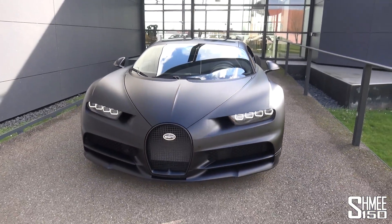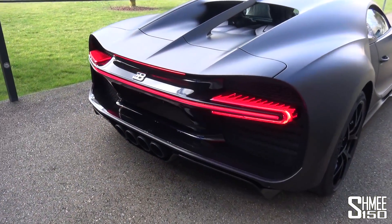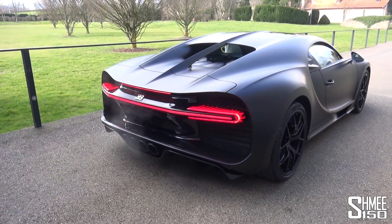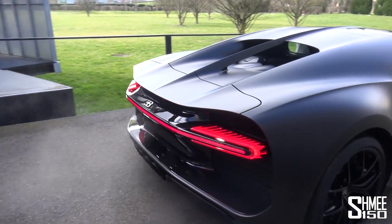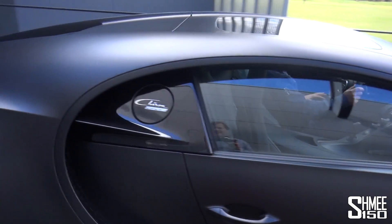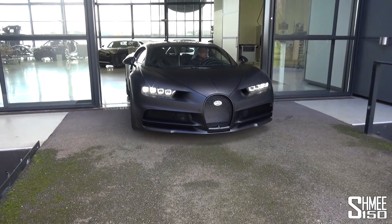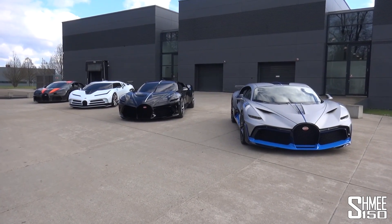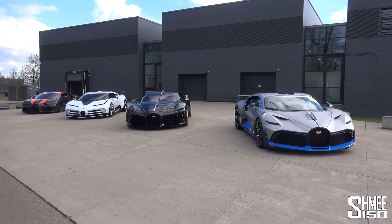We're here also to check out this incredible lineup, so let's head over and go through this lineup of Bugattis that has never been seen before in more detail. This car is being taken back in with a thunderous sound from that W16 — 8-litre quad-turbo, 1,500 horsepower. I still can't believe we're looking at this lineup of the four different Bugatti models, the most exclusive and bespoke models from the modern era: the Devo, La Voiture Noire, Centodieci, and the record-breaking Chiron Supersport 300+.